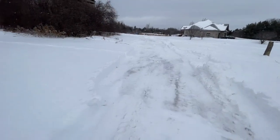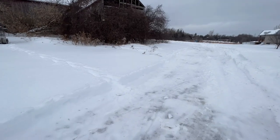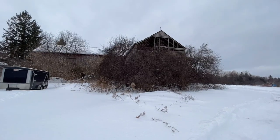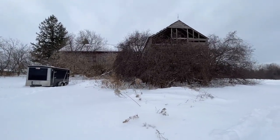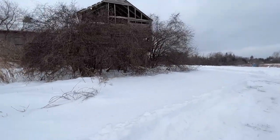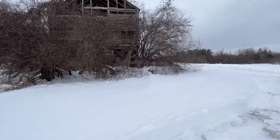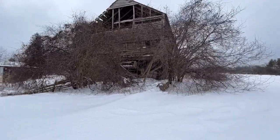A bit of snow here. Thankfully he's got it blown out so I don't have to trudge through it. Wow — a couple of vines growing all over the barn. Just abandoned for years. I love it.